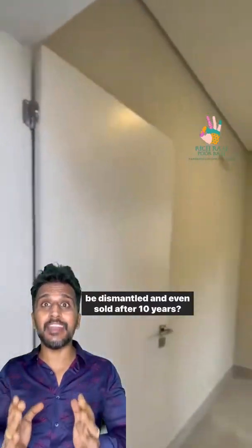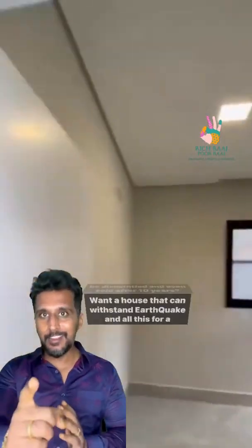Want to build a brand new house in six weeks? Want to build a house where every material can be dismantled and even sold after 10 years? A house that can withstand earthquakes — and all this for a super budget price?